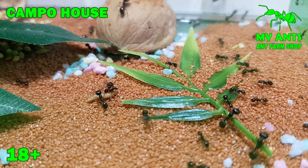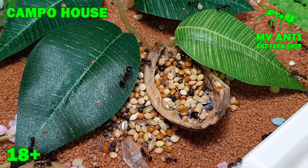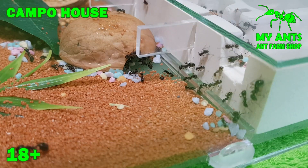Two partitions are provided in the nest, which makes it possible to limit the living space when the initial colony or even one queen ant is populated, and to open new living sections as necessary.